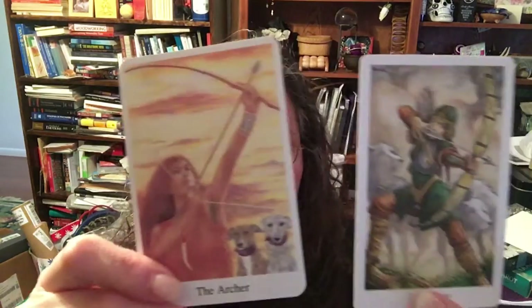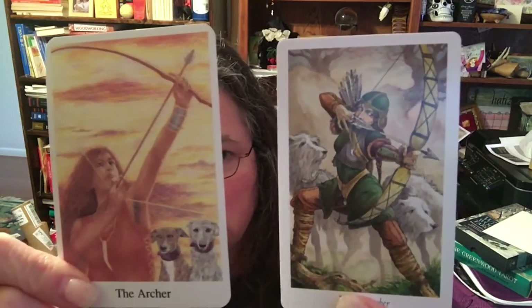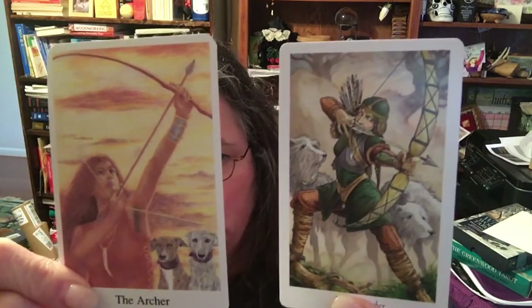The Archer: both are female — I like that. Both have two dogs. One is shooting up, and one is shooting straight forward. I think that's a pretty telling difference.